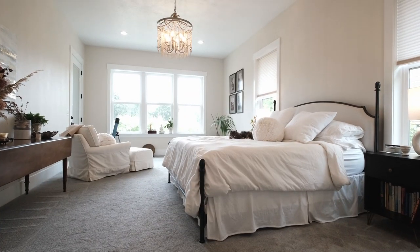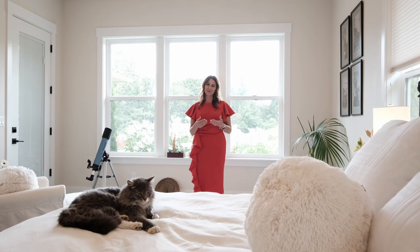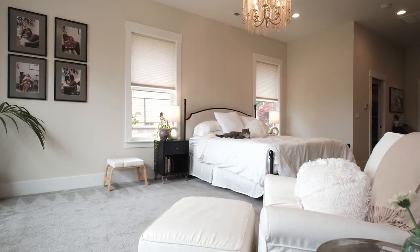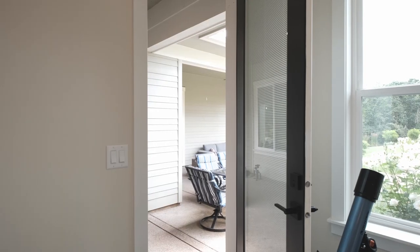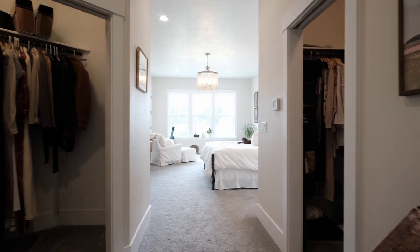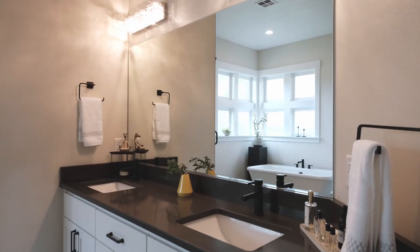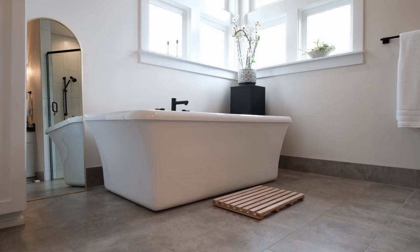This primary bedroom is amazing — luxurious but also cozy. This room hosts space for a king-size bed, a sitting area, a private door to the back covered porch, and beautiful views of the garden. It also features double closets and an ensuite with a walk-in shower and a deep soaking tub where you can wash all your cares away.